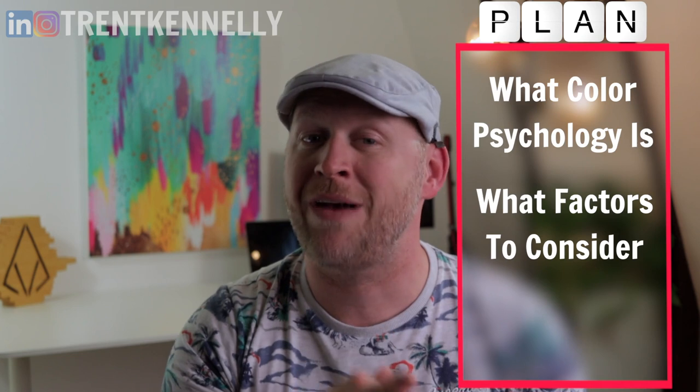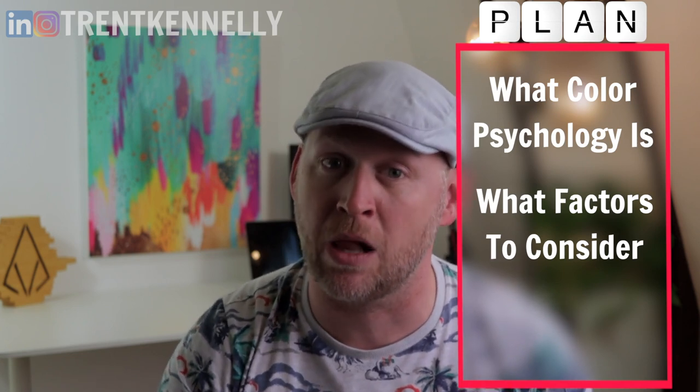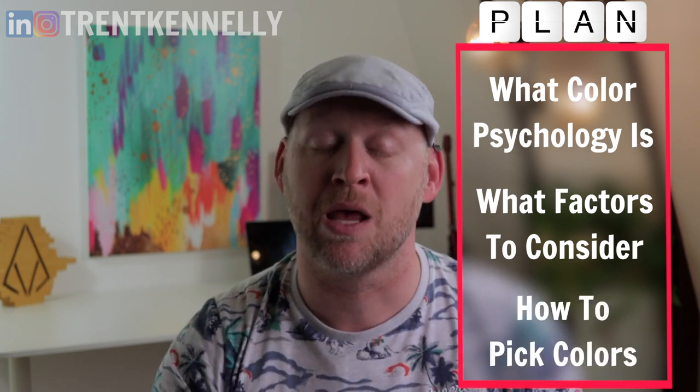So today I'm going to talk all about color psychology — what it is, what factors you need to consider when picking colors, and how to pick those colors. My name is Trent Kennelly. I'm a marketing strategist, and on this channel I talk about all the things you can do to improve your business through marketing, sales, and analytics.